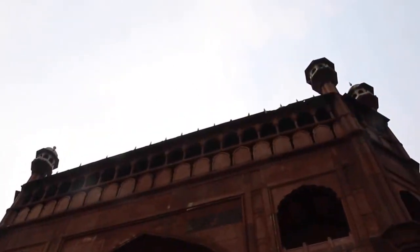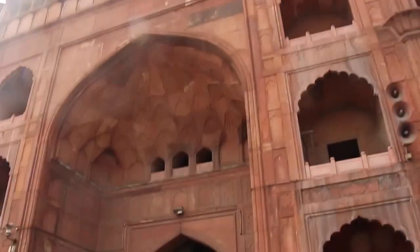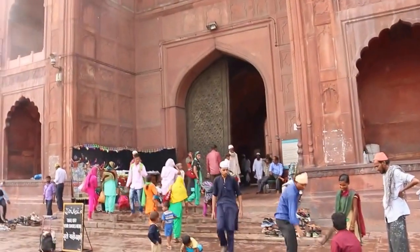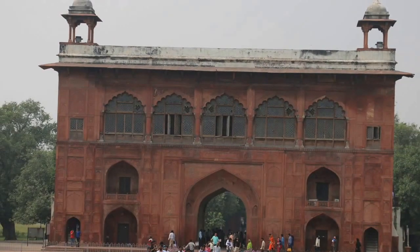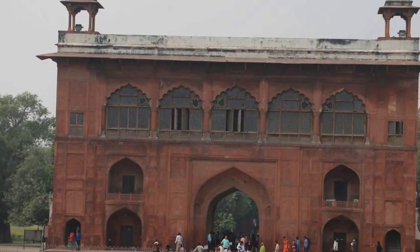Around here is the triptych entranceway to the fort right here, with very similar architecture to what's happening in the Red Fort. You can see the geometry coming through and the dome-like, etheric dome-like configuration portrayed up here.